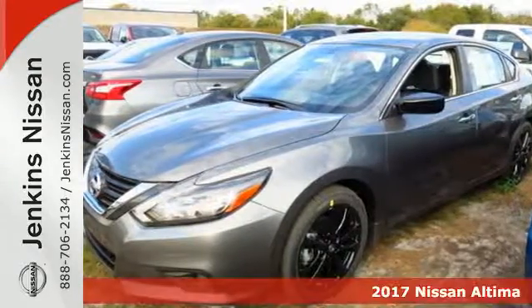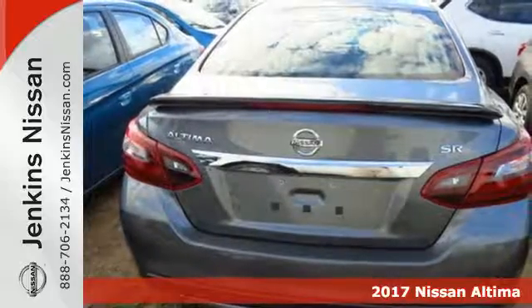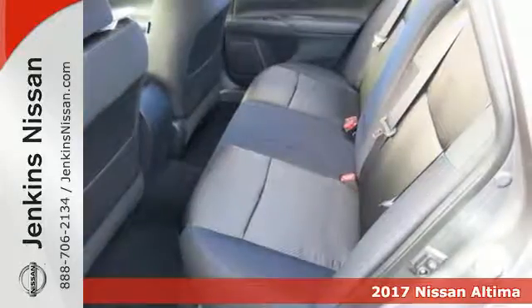Here's a 2017 Nissan Altima. This Altima is about much more than turning heads — it's about delivering a thrilling driving experience.